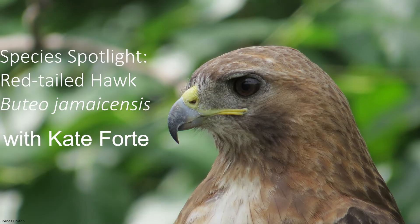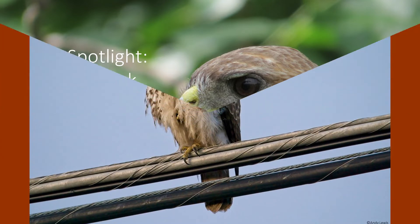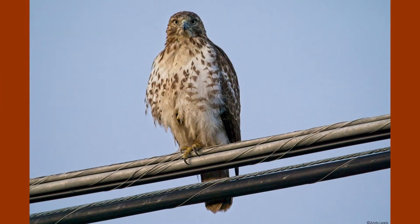Hello and welcome back to Species Spotlight. This week we are going to learn about a commonly seen bird of prey, the red-tailed hawk. Red-tailed hawks are a large species of hawk that can be found all throughout North America and into parts of Central America.